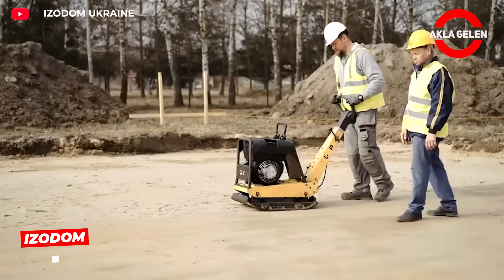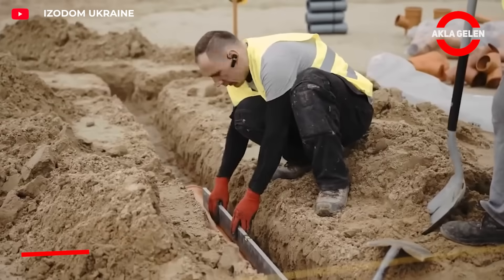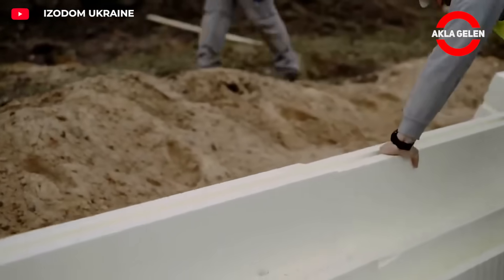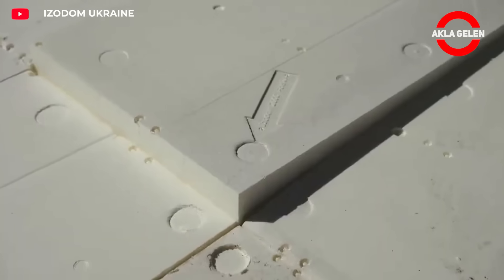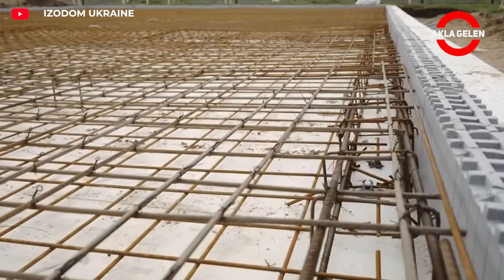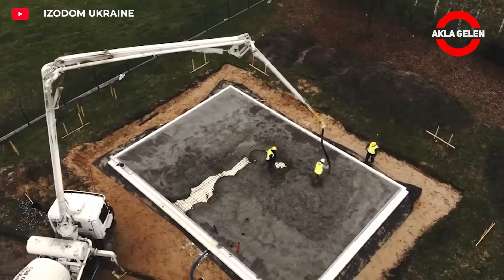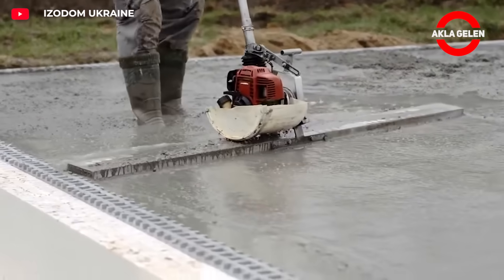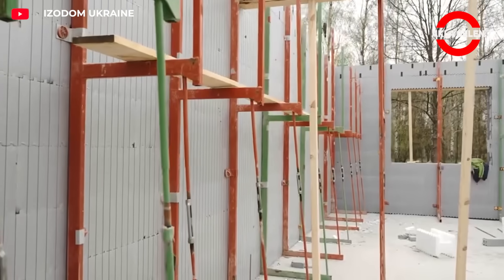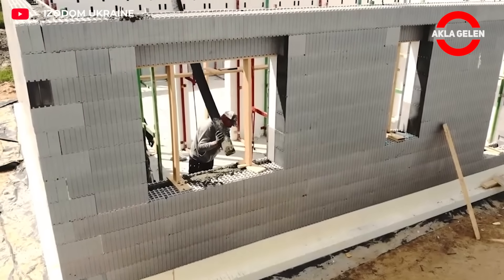Isodom is a technology consisting of reinforced concrete molds with insulation properties. Thanks to Isodom molds, walls, roofs, and floors provide excellent thermal insulation. In this system, molds are first easily assembled, then the inside of the molds is filled with concrete. After the concrete hardens, plaster, paint, and other interior-exterior coatings are applied. It is frequently used especially in detached houses, villa projects, and public buildings.